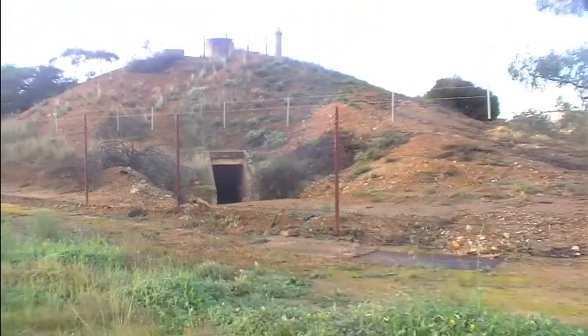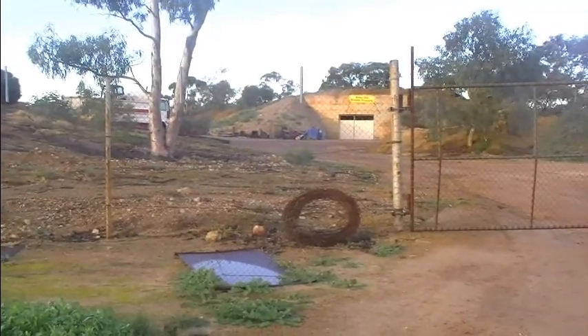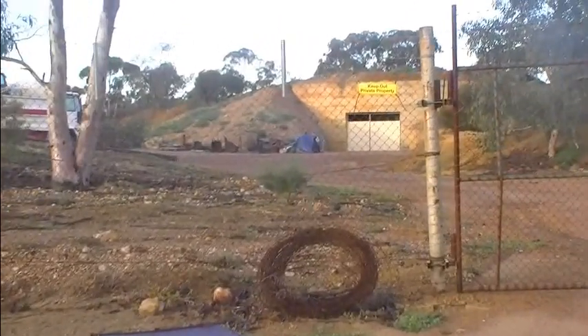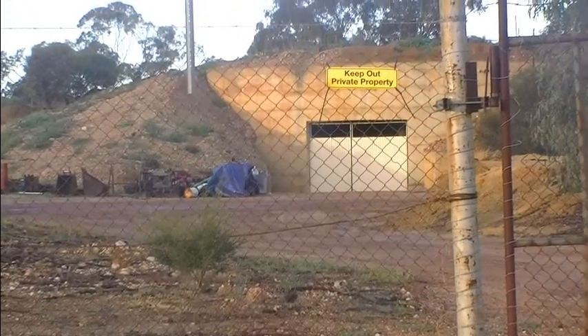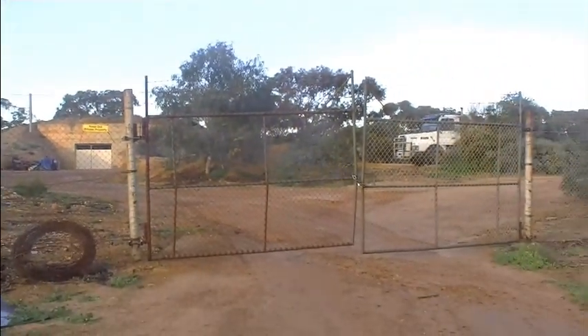There's an opening there, and the fence has fallen off now. Me and my mates used to come here, we used to play. There's one there that's got a door on it.